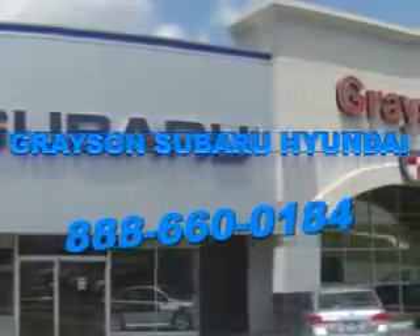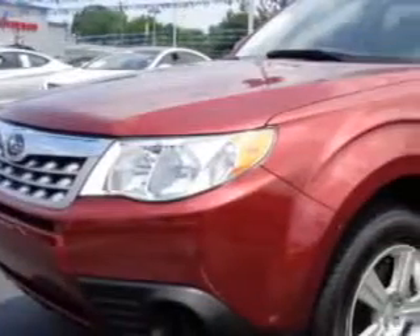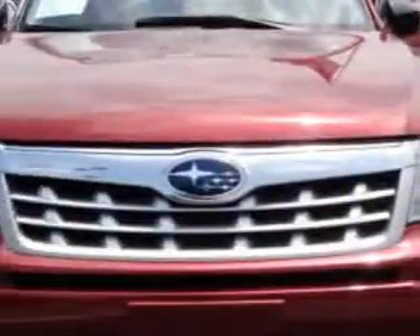Our incredible purchase experience and professional staff give you peace of mind you won't find anywhere else. You will love this Camellia Red Pearl 2013 Subaru Forester 4-door Wagon All-Wheel Drive 2.5X, equipped with a 4-cylinder engine and an automatic transmission.